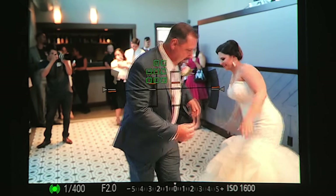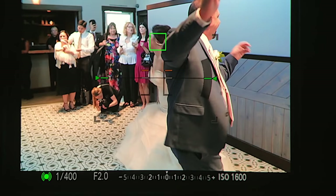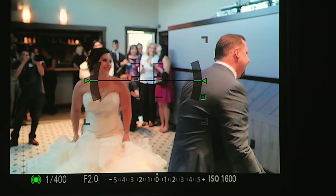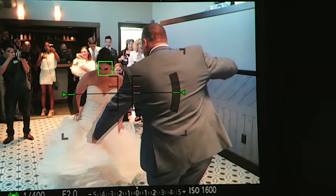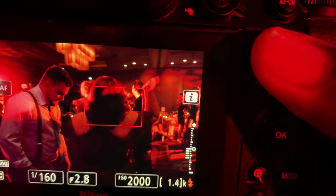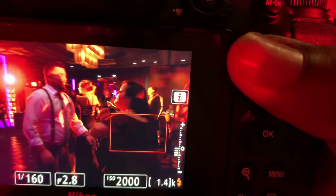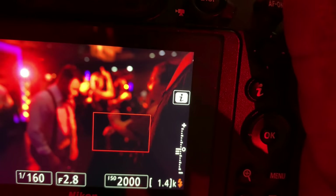My issue with the way Nikon does it is I can't really tell what it's focusing on until I actually hit the shutter. With the Sony system, when you use zone focusing, it'll acquire focus and you'll see what the little dots are focusing on — I can tell if I'm focusing on somebody's hand, shoulder, or face. But with the Nikon, it just gives me a big green dot, so I can't really tell if I'm focusing on their face or body. It would be better if I could actually see where the dots were acquiring focus in that box.